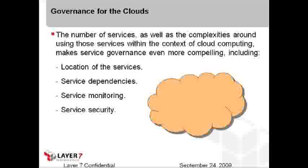So how does governance in the cloud work? There are a number of services, and the complexities around using them within cloud computing make service governance even more compelling. You have to figure out where those services are located and what they'll do as they change over time. Putting governance layers on top of services ensures they don't violate privacy, security, compliance, or our own policies and procedures. You need to figure out where they are, who has access to them, who's doing something to them, and how that ties into the security and governance rules set up within the core infrastructure.